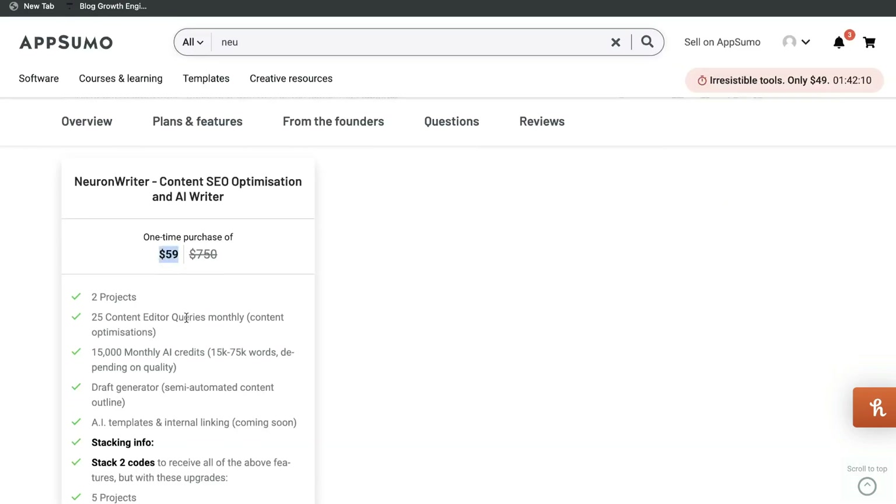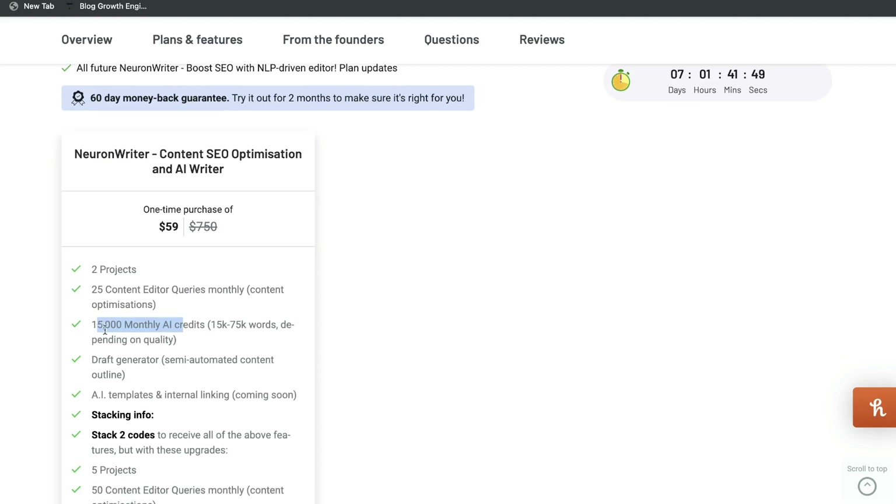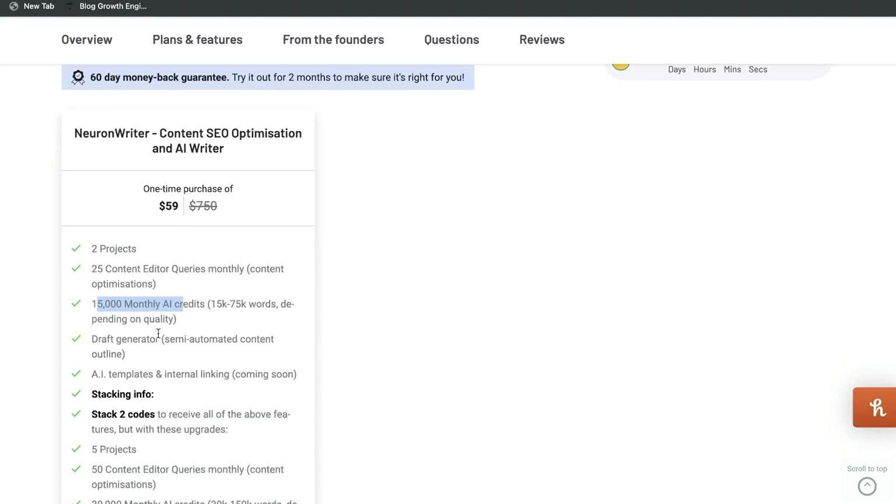The lifetime deal starts at $59, and for $59 you get 25 content editors each month, meaning you can optimize 25 pieces of content each month. You also get 15,000 monthly AI credits. Nuon Writer does have a built-in AI copywriter, so it allows you to write content using AI, and you get 15,000 credits included, which is actually quite a lot.